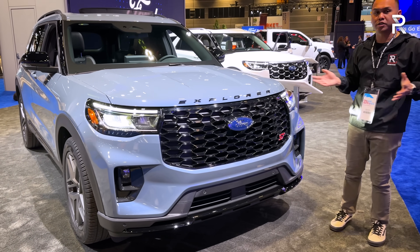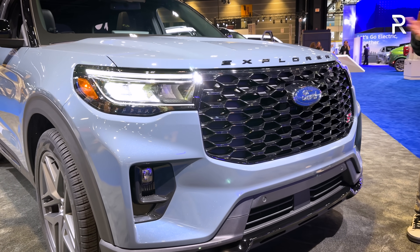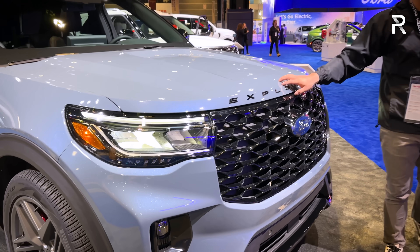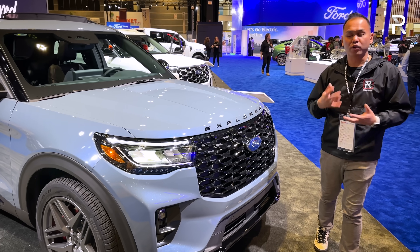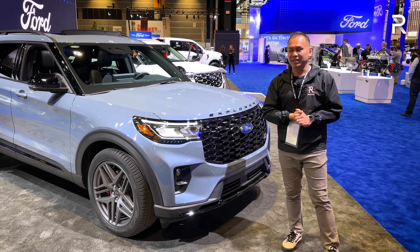This color is called Vapor Blue Metallic. We first saw this color on the Mustang Mach-E with the black accents. I think it's a really handsome-looking vehicle — let me know in the comments if you like the design. I also like how Ford is spelling out Explorer at the front; it gives it more of a premium vibe, and with the blacked-out treatment, I think Ford has done a fantastic job.